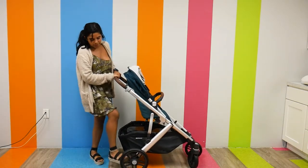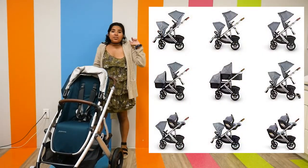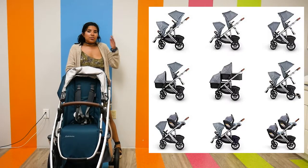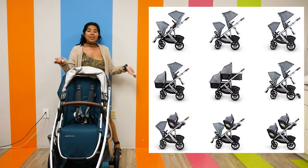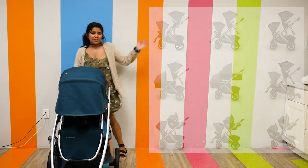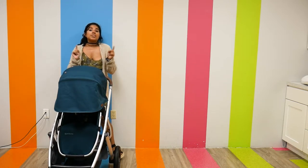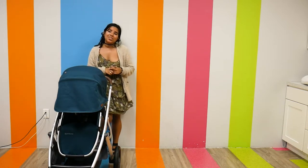To open it back up I just unlock the stroller, pull up, and unbrake it. These are all the configurations you can choose from with the UPPAbaby Vista V2 — there's definitely a lot of options, and honestly this is probably one of the easier ones to double.